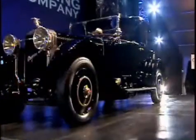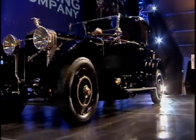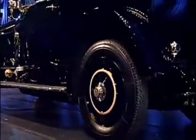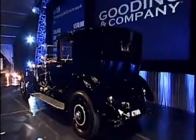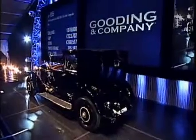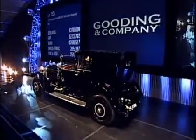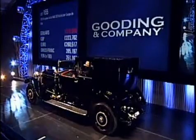I'm going to call the car quickly at $370,000 with me. $370,000 for the very first time. And I'm selling. $370,000 for the second time. $370,000 for the third and the last time — you are all out in the room. The bid is the absentee bid at $370,000. Sold at $370,000. Well done.